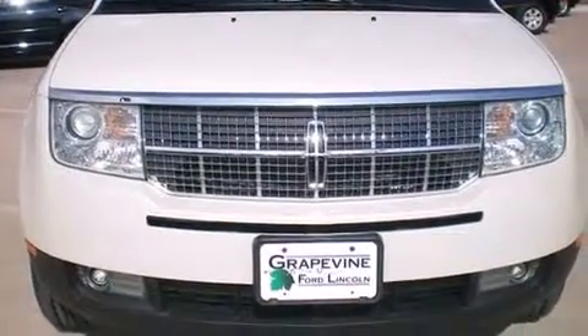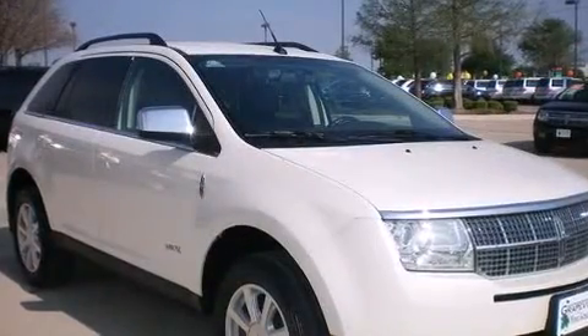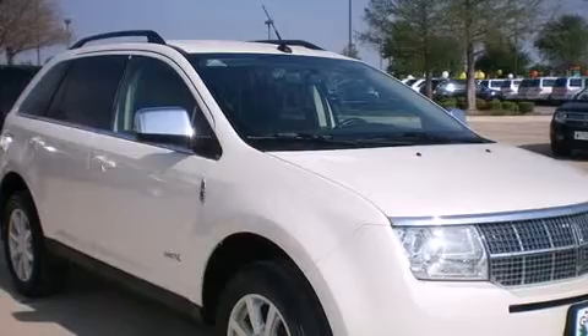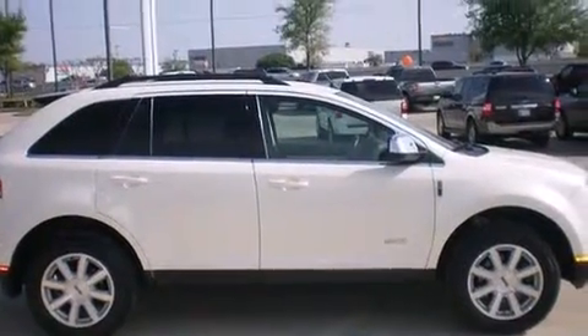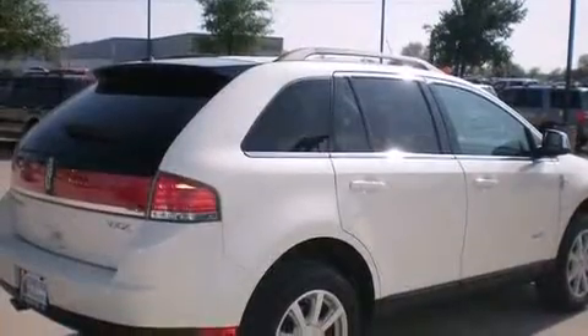Introducing the 2008 Lincoln MKX. With fewer than 35,000 miles on the odometer, this four-door sport utility vehicle prioritizes comfort, safety, and convenience. It features an automatic transmission, front-wheel drive, and a 3.5-liter six-cylinder engine.